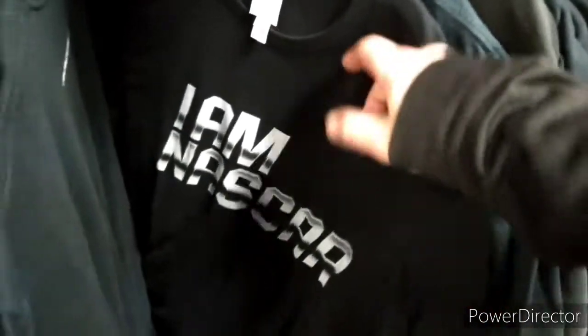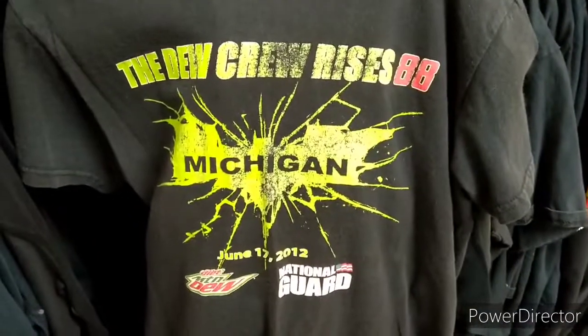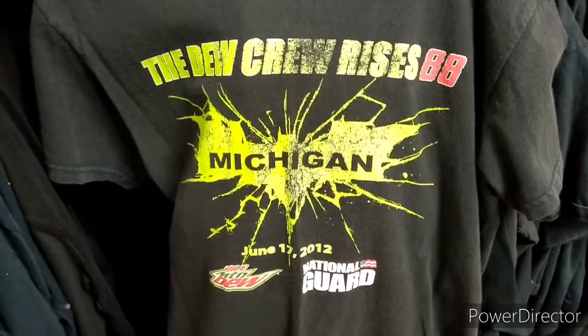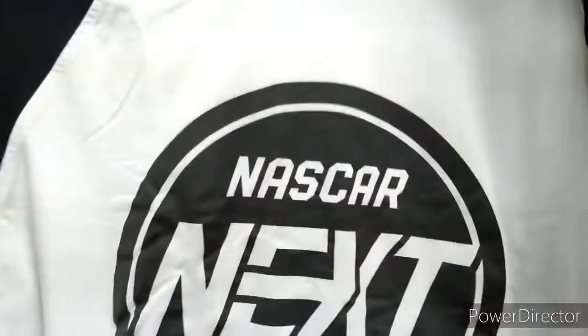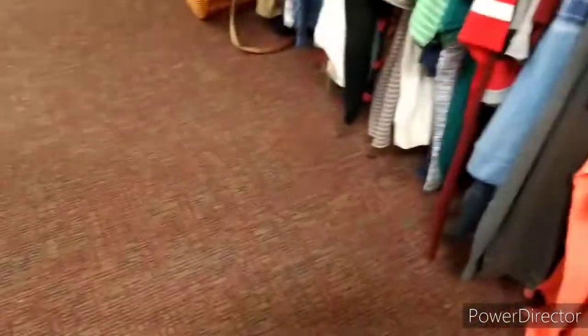I am NASCAR — wasn't sure if this was licensed or not, so I passed on it. I know they made them but the graphics weren't very good. Then saw this team-issued Duke Crew Rises Michigan Race Win shirt, a bit worn, but I picked it up anyway. And a NASCAR Neck shirt, which I thought was really cool — don't see these very often.